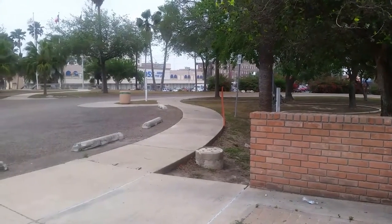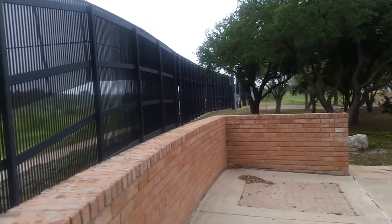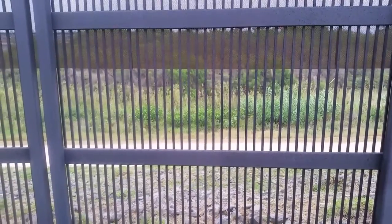That's downtown Brownsville behind me, and I'm on this little park that goes right up to the border fence. Downtown Brownsville is that way, and here is the international border fence. On the other side of that fence is not Mexico — that's still the United States. The actual boundary is the Rio Grande River, which is just down that hill. I can see it in person; it's maybe 400 yards down there to the actual river.